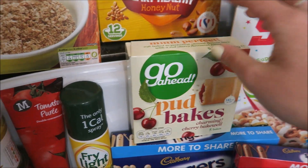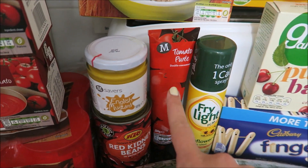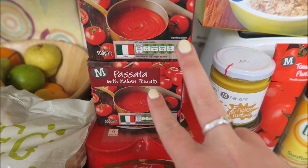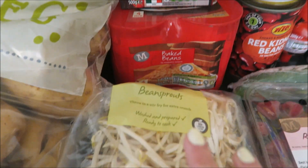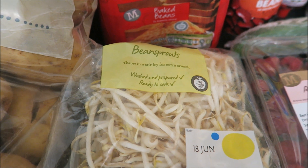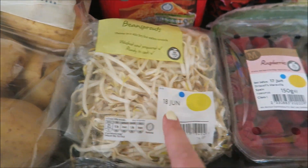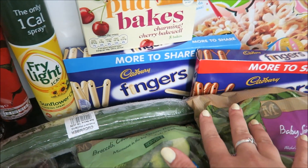I got sunflower fry light because they're still on offer for £1.50, tomato puree, some English mustard, red kidney beans, two of the passatas, a pack of four baked beans because we keep running out, and some bean sprouts because I'm going to do a fried rice. I've seen a lot of people bulk it up with bean sprouts. I got some raspberries and cucumber.